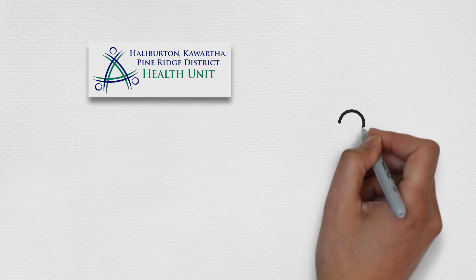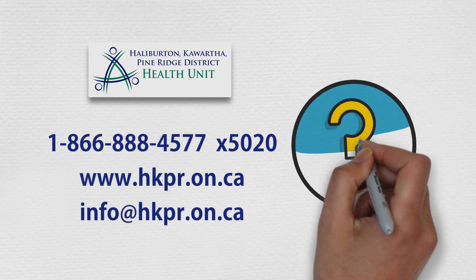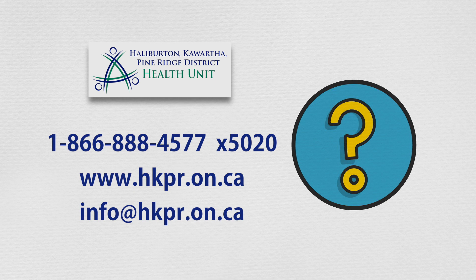Have questions? Contact the Halliburton-Kawartha Pine Ridge District Health Unit at 1-866-888-4577, extension 5020, online at www.hkpr.on.ca, or by email at info@hkpr.on.ca.